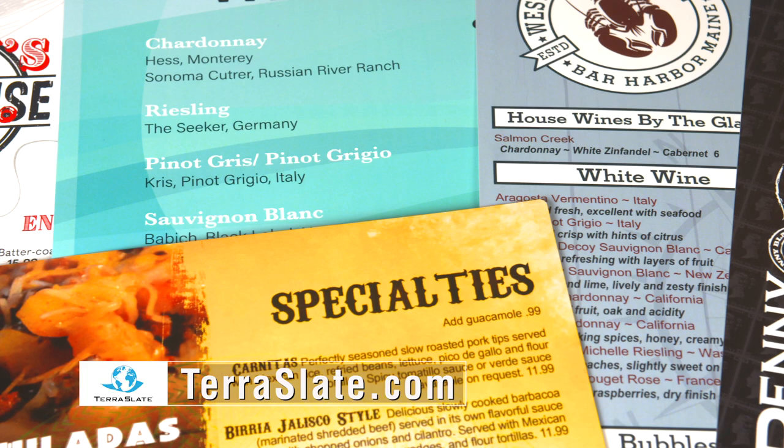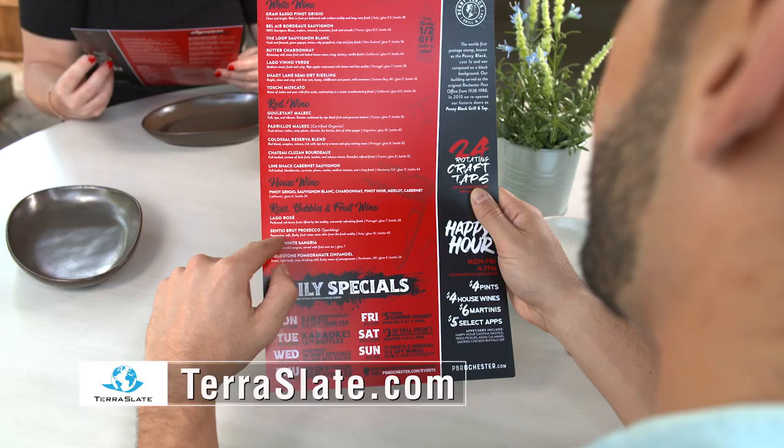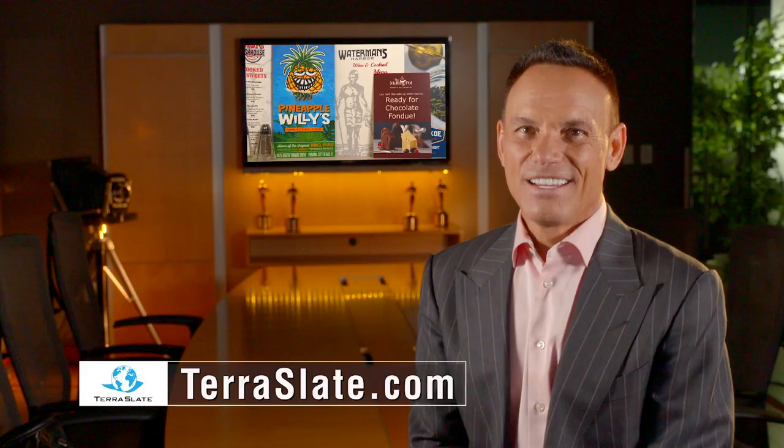Restaurants can save 30% by eliminating costly reprints and report getting more 5-star reviews than ever, thanks to better menus from TerraSlate. It is 100% recyclable. See why restaurants around the world are making the switch to TerraSlate menus at TerraSlate.com.